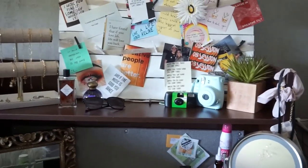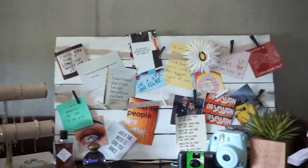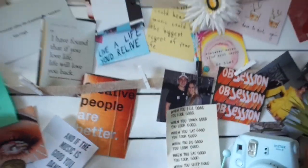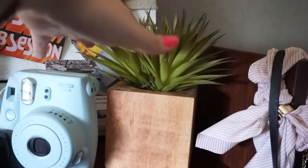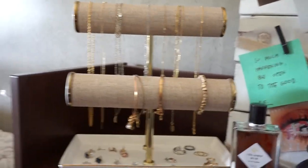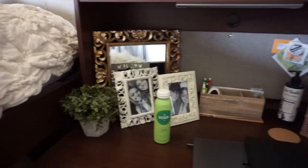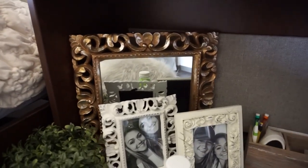Coming over here to my desk — I have a lot of stuff on it and it's kind of giving me anxiety, so I think I need to change it up a bit. On top here I have this wood thing that my boyfriend made me, and over here we have a succulent, my Polaroid disposable camera, sunglasses, two perfumes, and my jewelry set thing from home. On the bottom part I have all the decoration stuff with picture frames.